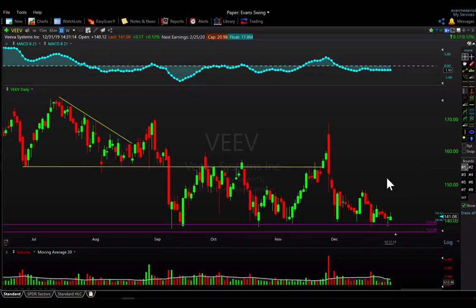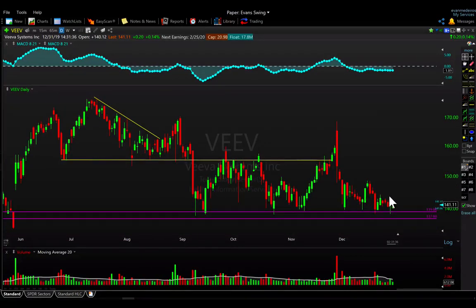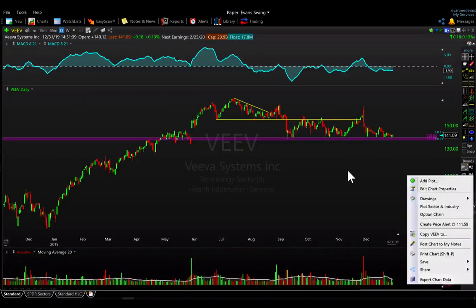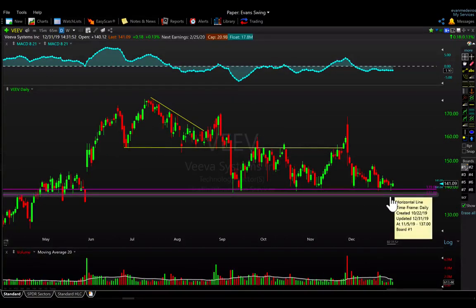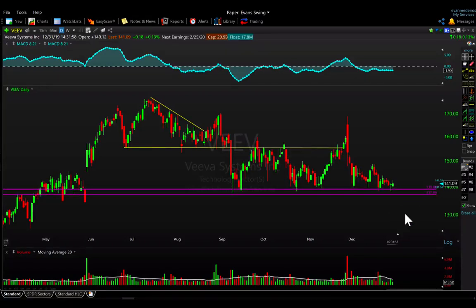Number two from IBD's list is VEEV. We've talked about this one and in fact had a trade in it ourselves back in early November, buying it right around where it's trading now into the 140 support zone. We caught a nice trade to the upside, scaled some into strength, and got stopped out of the rest as it came back down. We no longer have a position but we did capture some profit. Just watching it again here as it comes back into the 140 area — a significant spot for the stock going all the way back to May of this year.